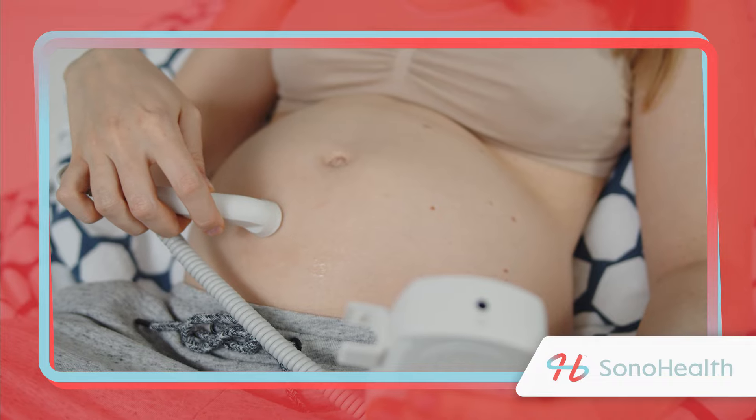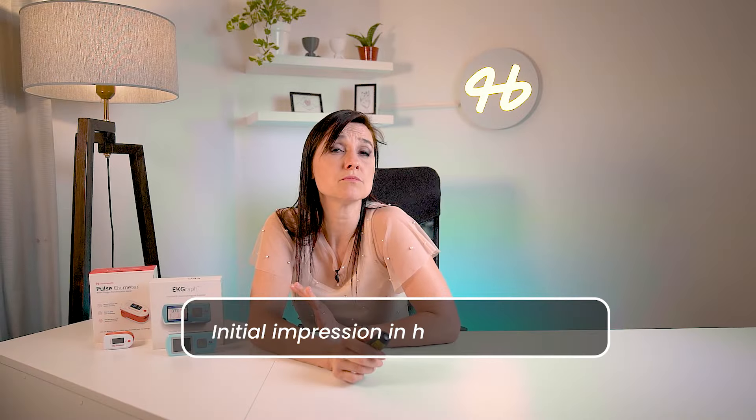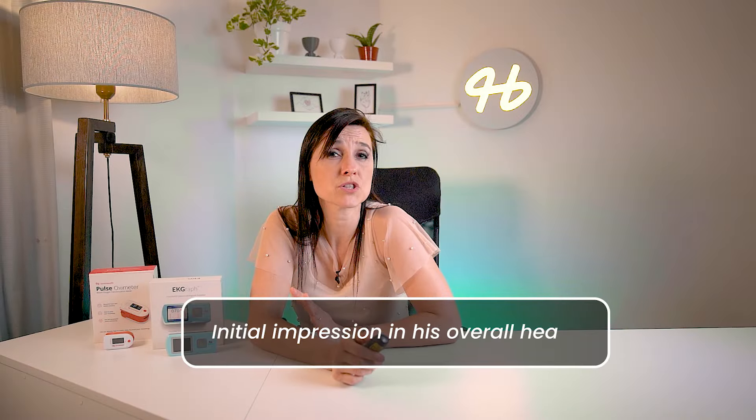Once your baby's big enough, your doctor will be able to use a fetal doppler to detect his or her heartbeat. This will allow the doctor to hear the heart and get an initial impression of his overall health and whether he's developing as expected. Along with the beats per minute, your doctor will also listen to the rhythm of the heartbeat, checking if it's regular or if there are random and unexpected heartbeats.